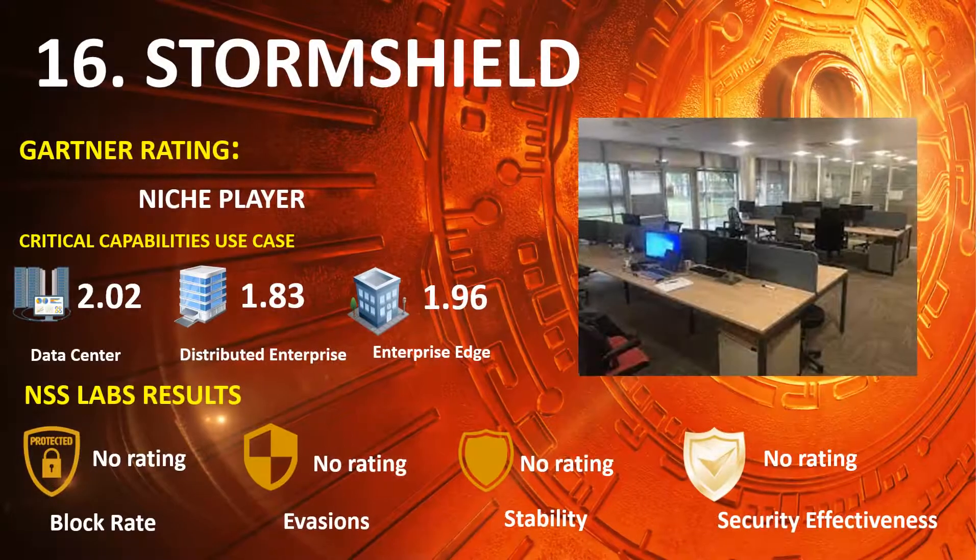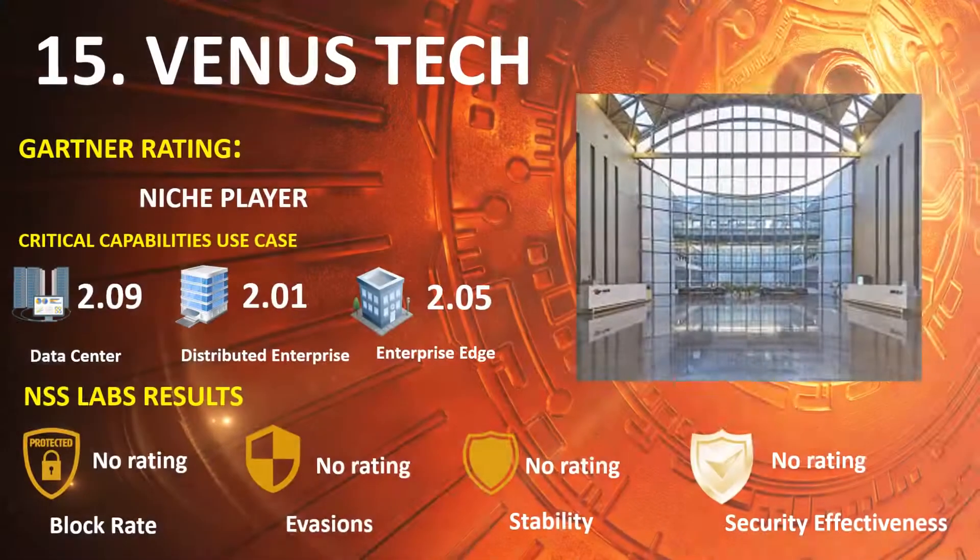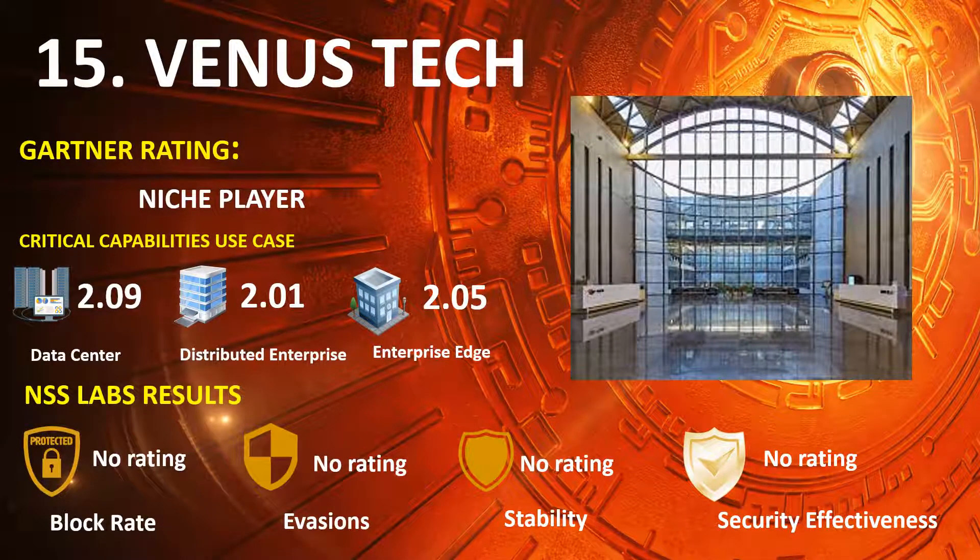Ranked 16th is StormShield, placed in the 2020 Gartner NGFW Niche Players Quadrant. Ranked 15th is Venus Tech, also in the 2020 Gartner NGFW Niche Players Quadrant, with Gartner Capabilities Use Case scores of: Data Center 2.09, Distributed Enterprise 2.01, and Enterprise Edge 2.05.